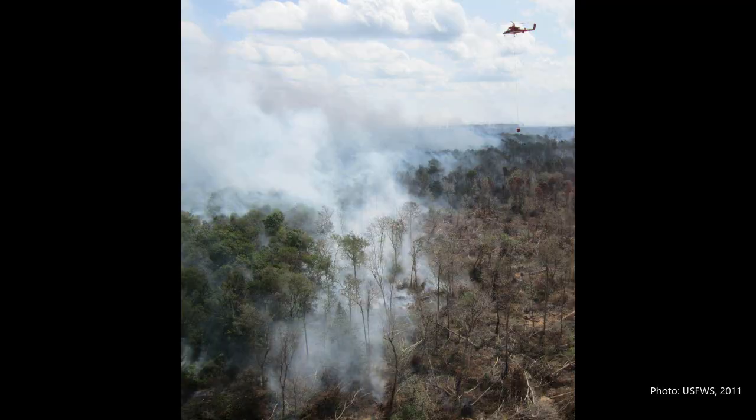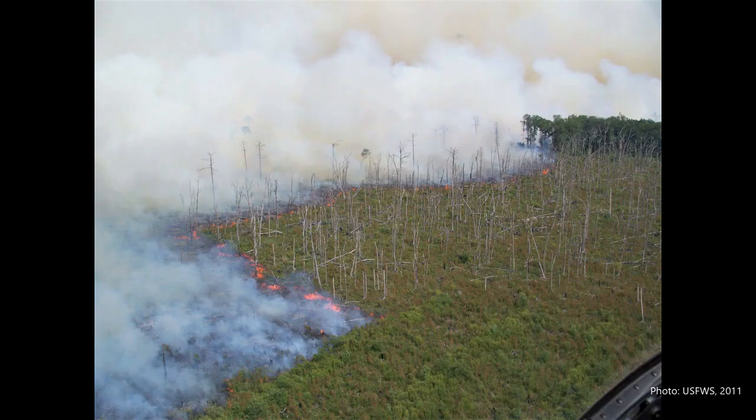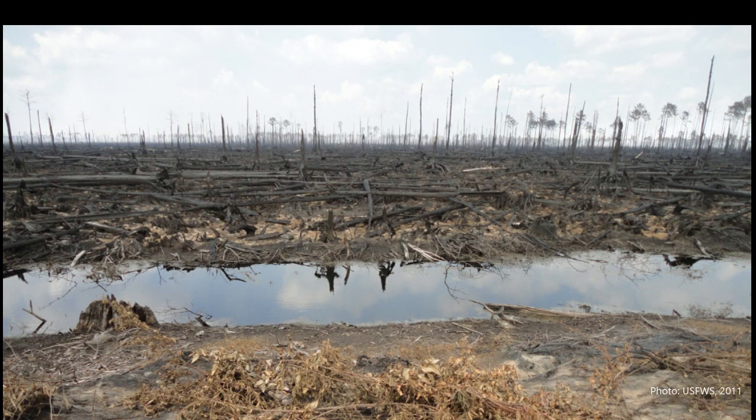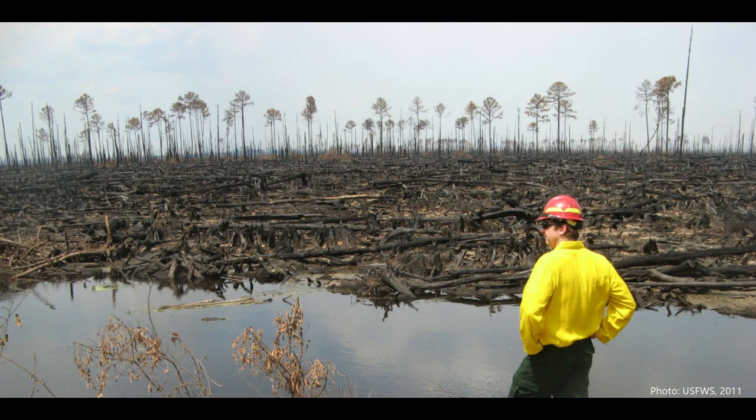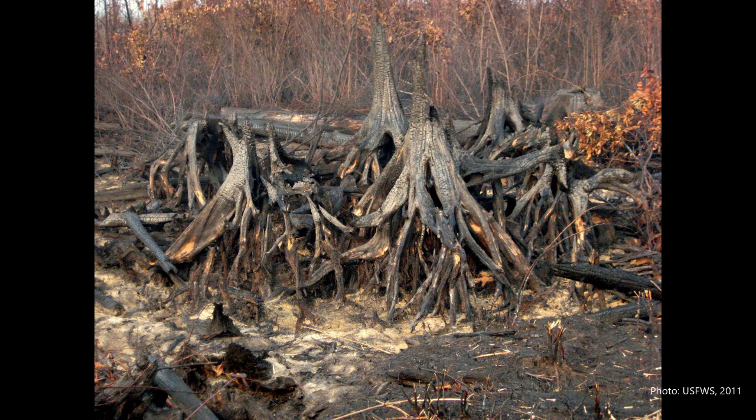Most wildfire will burn horizontally across the land, but when this fire went through it burned down — it burned the soil around the root structure and left the root structure in place. It was pretty fascinating after the fire had been through to see that root structure and then the trunk of the tree all standing there without the soil around the roots.